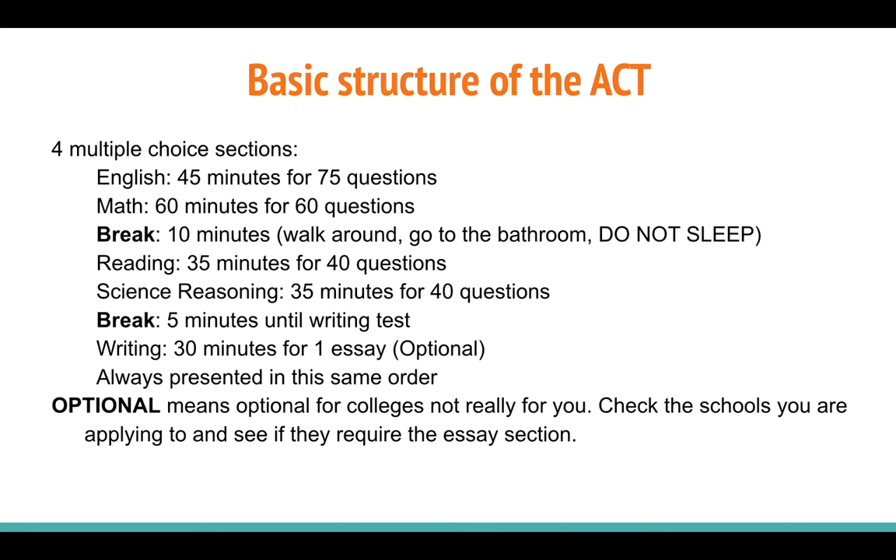If you're a sophomore, this is just great information to plan on. You don't need to take it early, but if you would like to, these are the test dates you have to choose from. Now if you haven't taken the ACT before, let's go over the structure of the exam. The exam always has four multiple choice sections, and it always begins with the English portion, which you have 45 minutes to complete 75 questions.